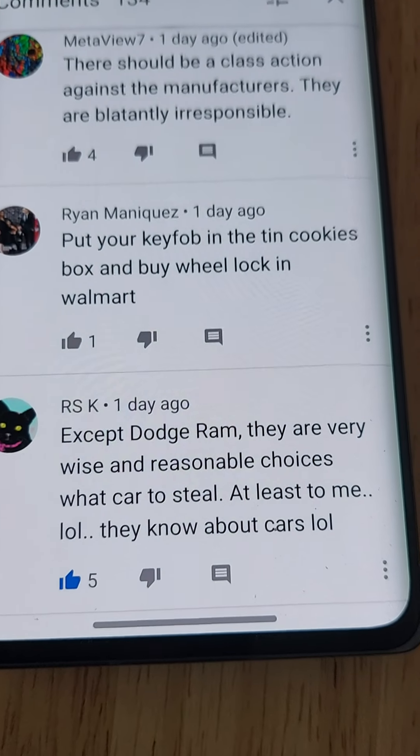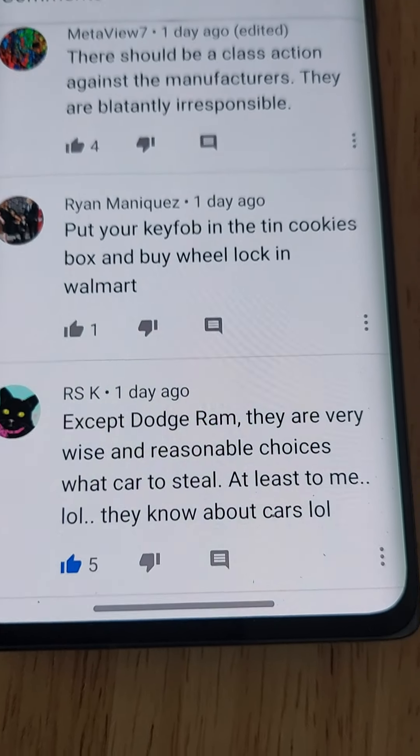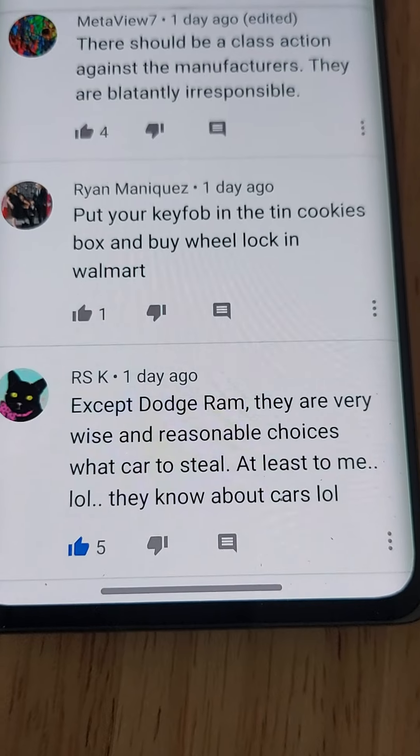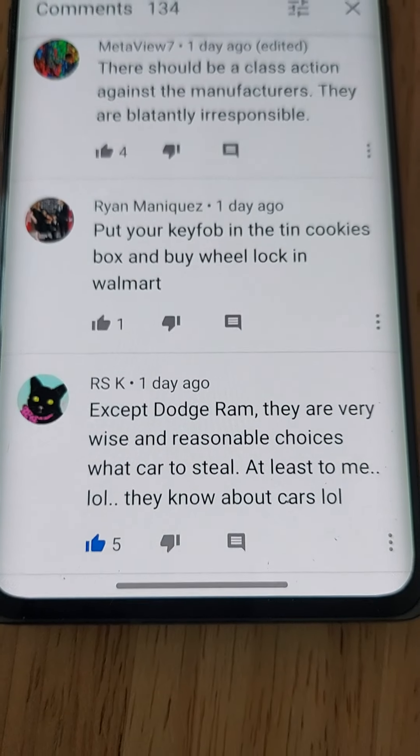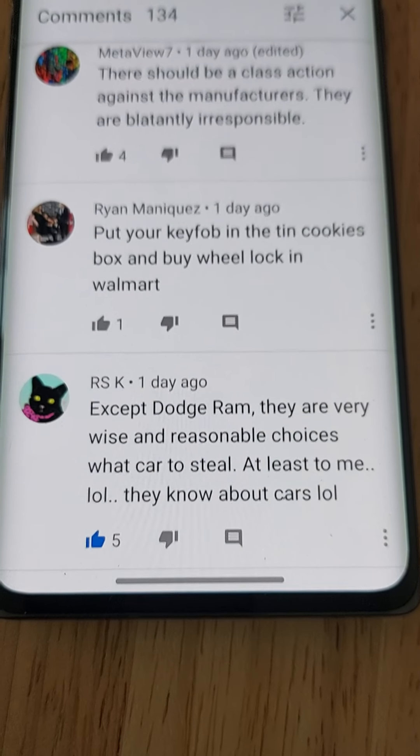The tip I was seeing here is: if you have keyless entry for your car, put your key fob in a tin cookie box, and buy a wheel lock at Walmart.